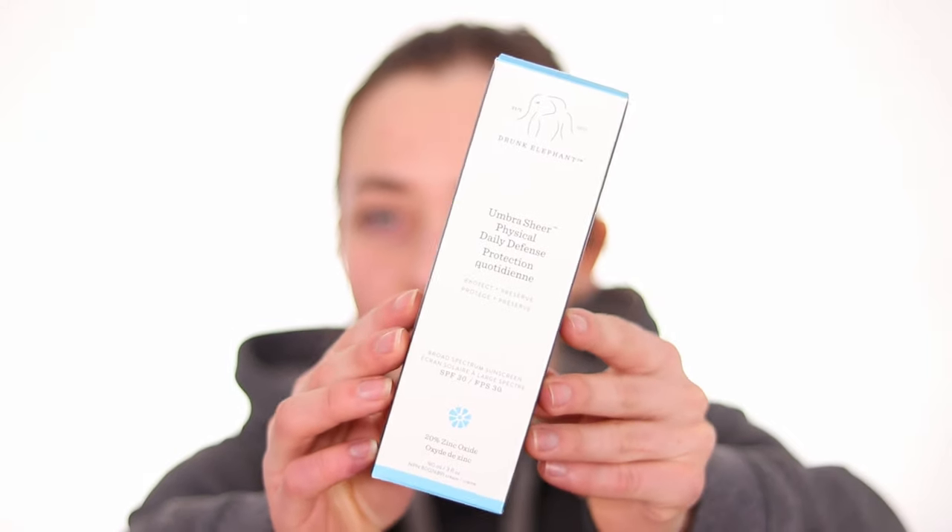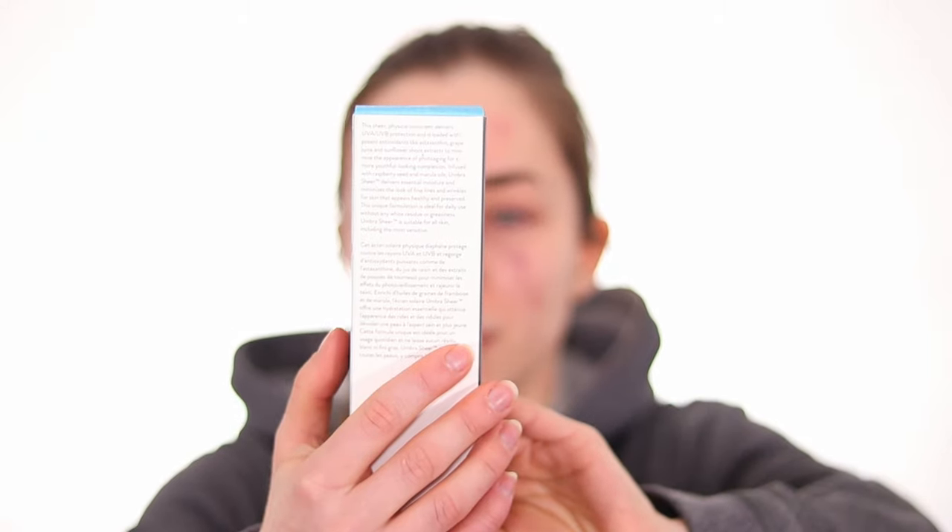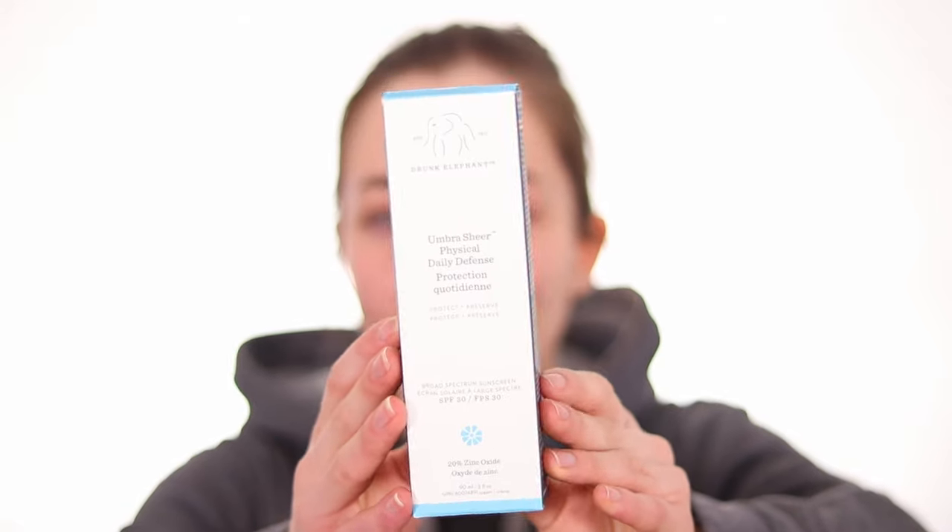I was searching for a sunscreen for a long time. First of all, the packaging is just everything — Drunk Elephant. When I look at all the bottles I'm like, this is so cute. It is the Umbra Sheer Physical Daily Defense, Protect and Preserve.